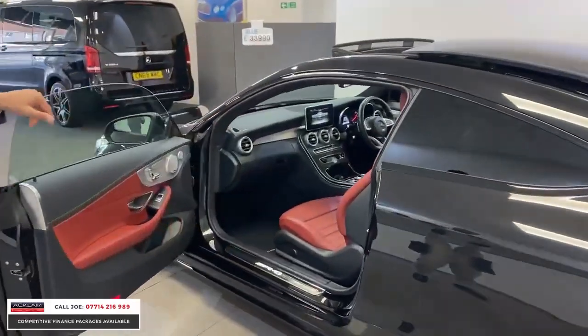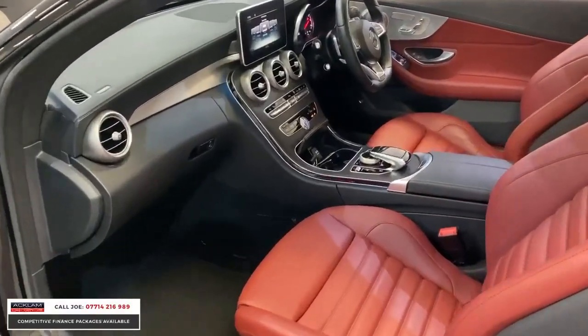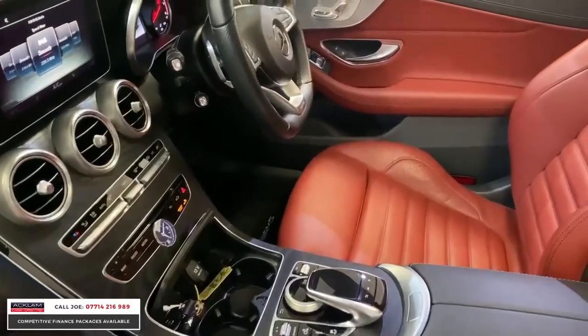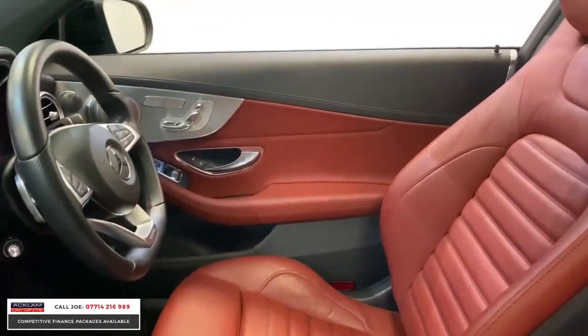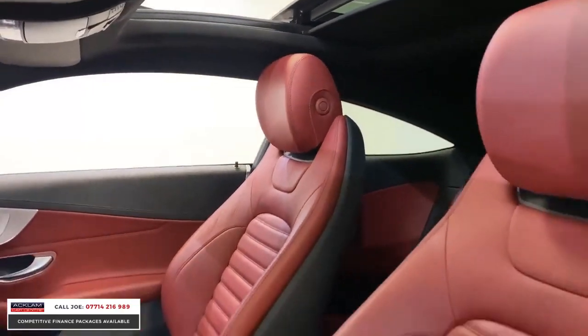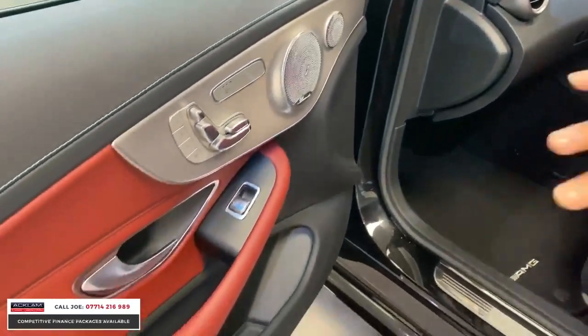This leather interior in black for me just looks absolutely beautiful. You've got the ambient light pack on the centre dash and the door cards. You've then got the electric seats with memory seats and lumbar support. I love the perforated seats in these — they just look so cool and they feel brilliant as well.